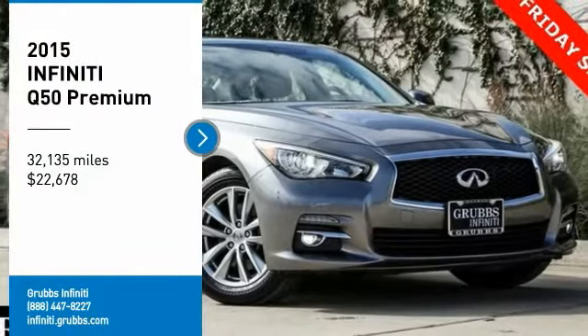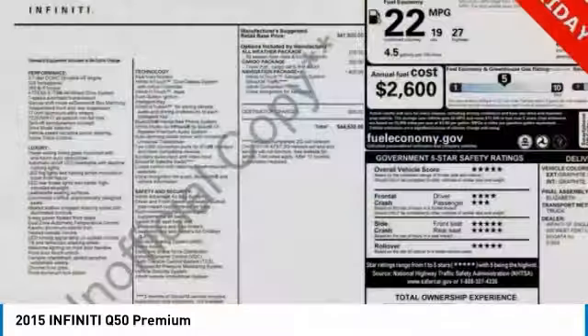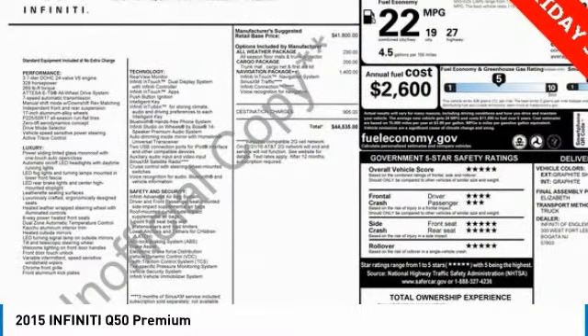We are pleased to show you the 2015 Infiniti Q50. The Q50 has elevated design expression by breaking all the design rules. Along with the signature appearance, it also comes with power.